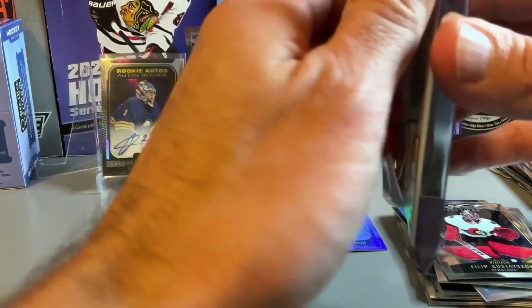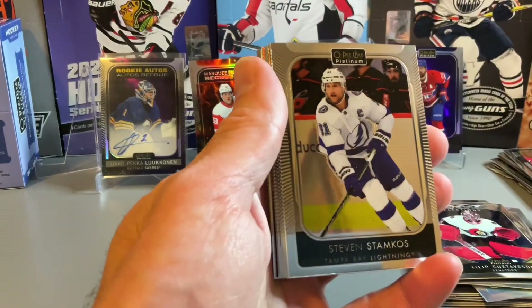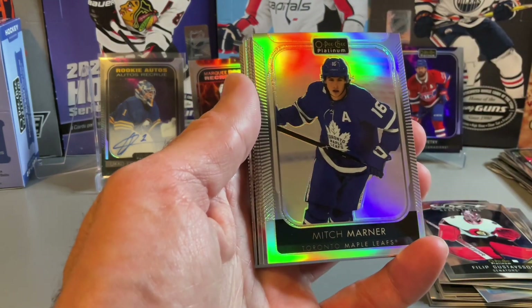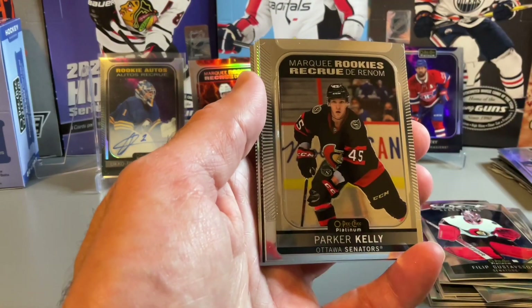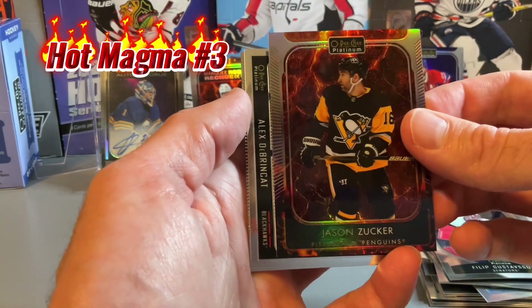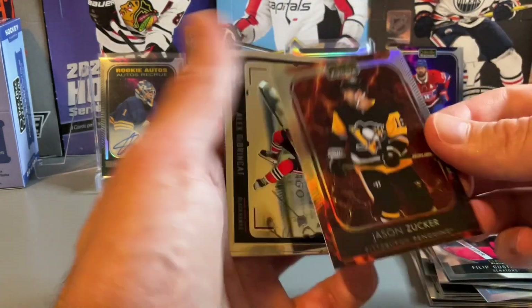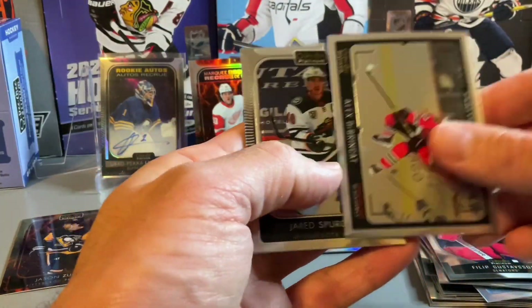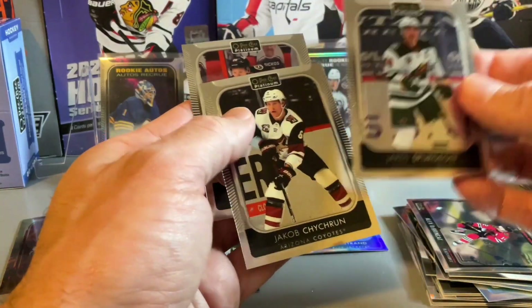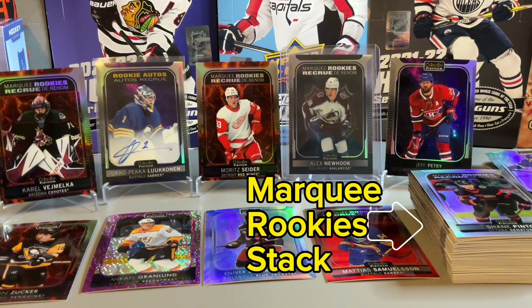Down to the final pack — see if we can land anything interesting. Steven Stamkos, Neil Pionk. There's the rainbow of Mitch Marner. Studennikov, Parker Kelly. Wyatt Kalynuk on the Marquee Rookies. And we do have another numbered card — Jason Zucker, another Hot Magma. Getting our fair share of Hot Magma cards. Out of 499 of course — our third Hot Magma of the box. Dabrinkat, Jared Spurgeon, Jacob Trouba. And Connor Brown on the base.